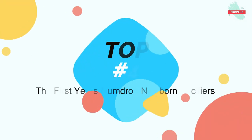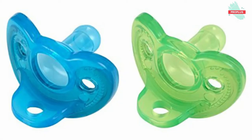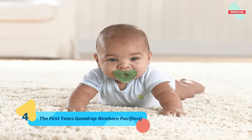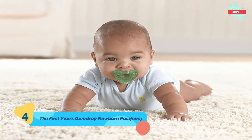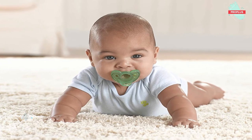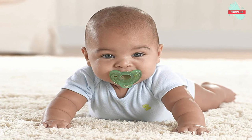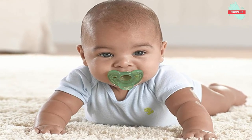Top number four is the First Years Gumdrop Newborn Pacifiers, measuring 0.71 by 5.75 by 3.86 inches. Distributed in hospitals worldwide, Gumdrop pacifiers have an innovative one-piece design constructed of durable latex-free silicone. Available in bright colors, these newborn pacifiers are shaped to fit baby's face while staying clear of the nose. This 0 to 3 month pacifier is the perfect introductory pacifier to soothe your new addition.